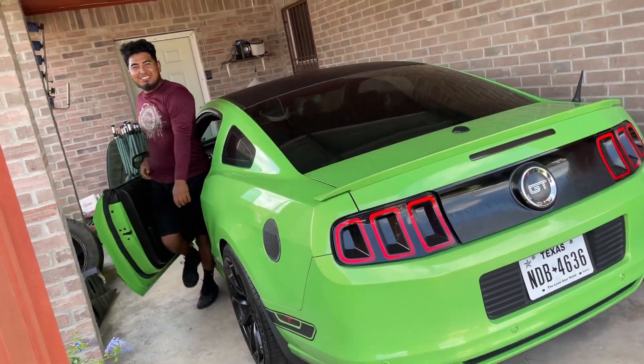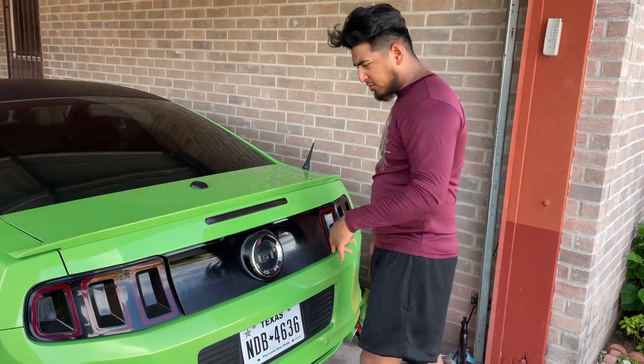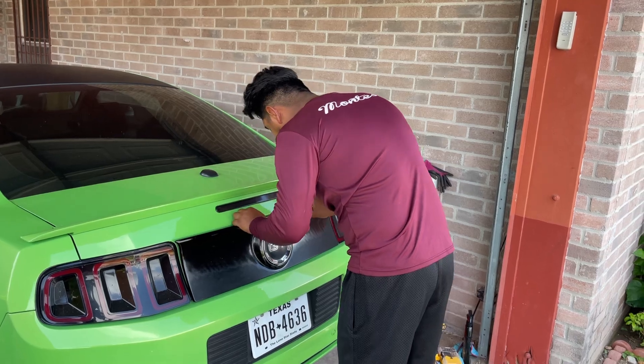Let's go, she sounds good. Alright guys, I'm gonna take this off real quick, but I think I might need to open the trunk.